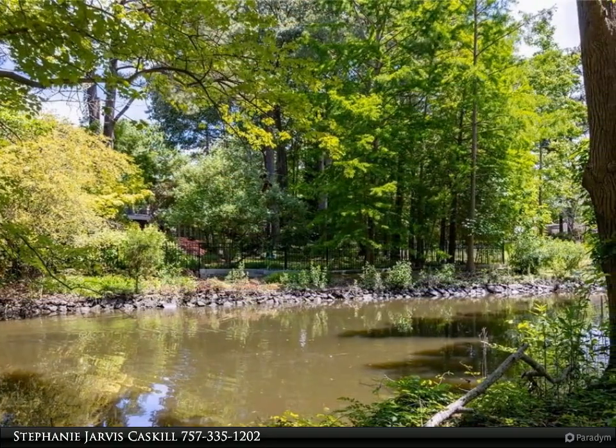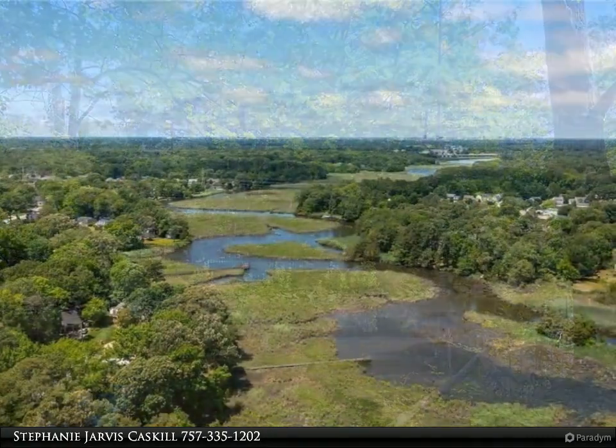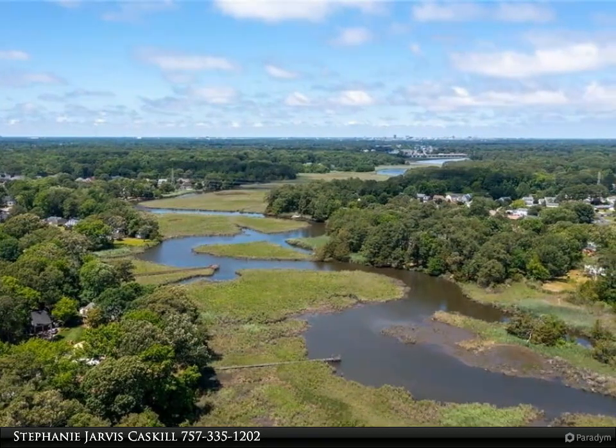Don't miss this unique opportunity in the sought-after Kempsville area of Virginia Beach. For more information, review the details below.